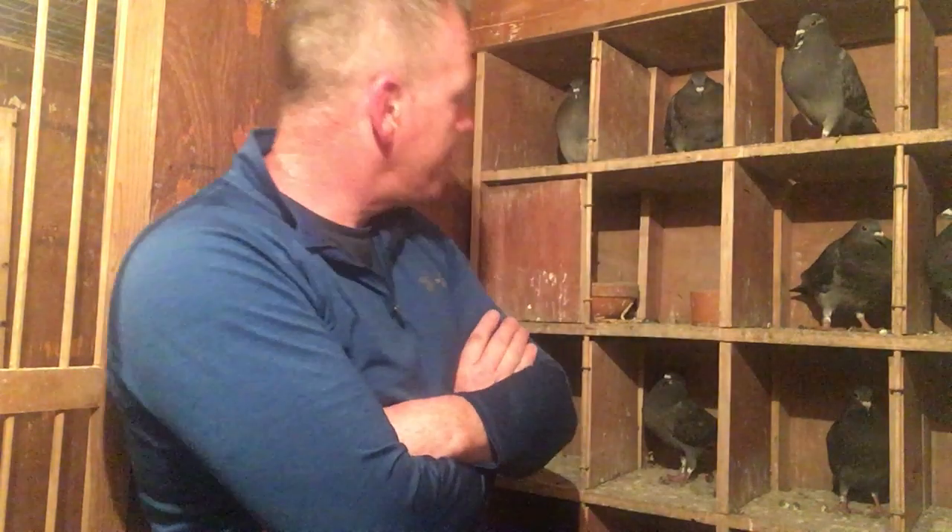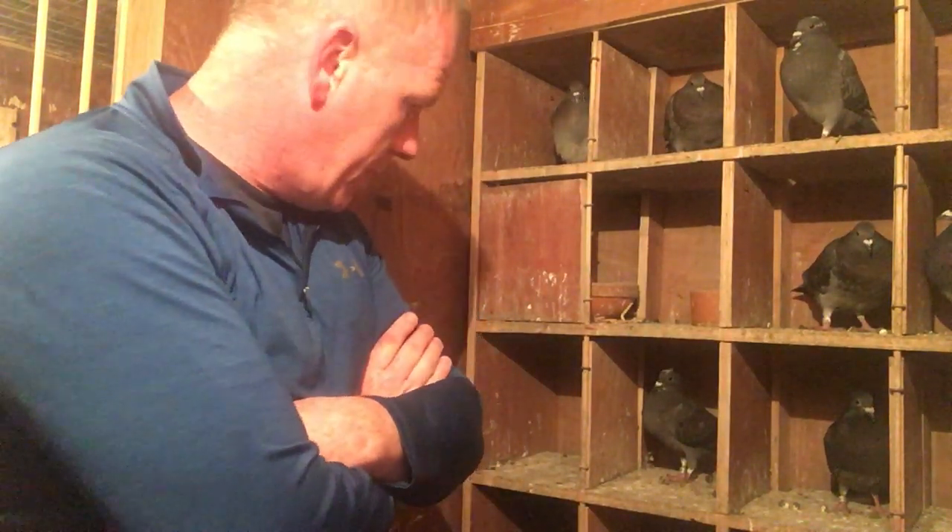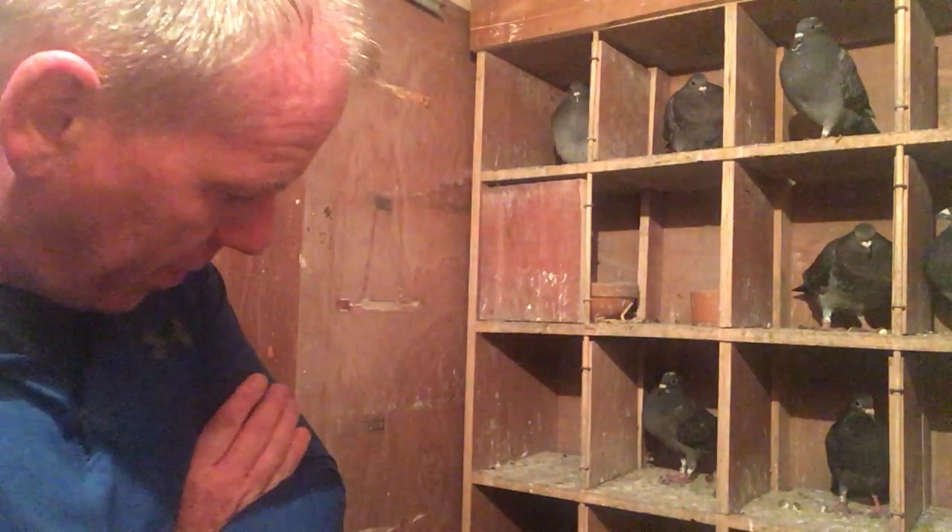Good evening. I'm here in the young bird loft with the young bird section and I have 15 youngsters here and one segregated as well.